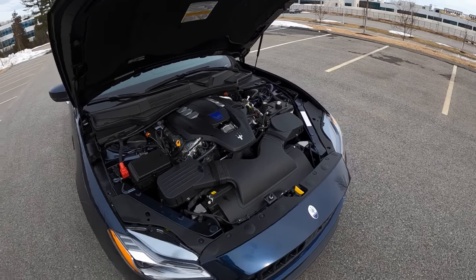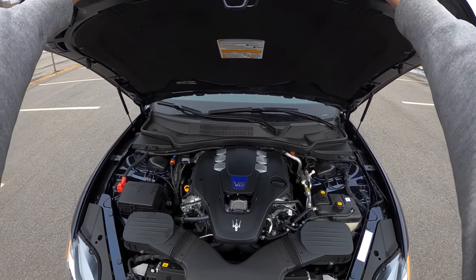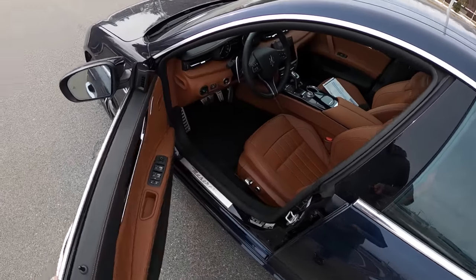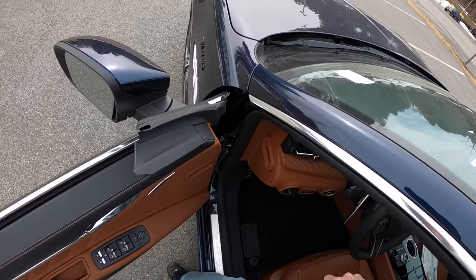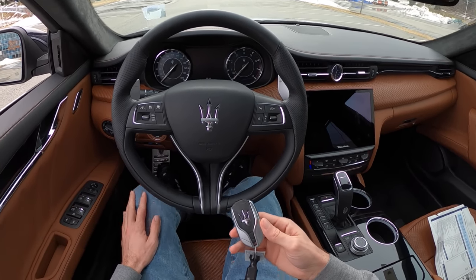but I think this V6 serves the purpose by being powerful enough and providing adequate Italian character. But none of it matters if it doesn't drive well, so let's jump in and go for a ride.